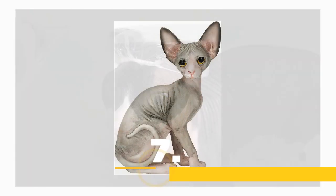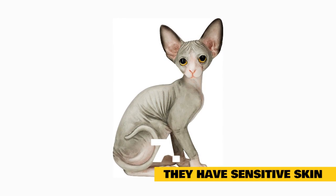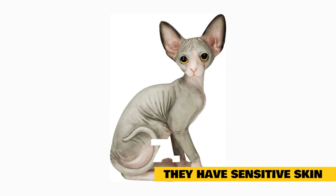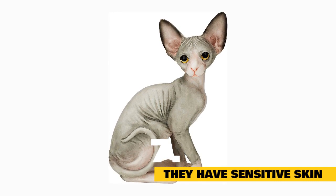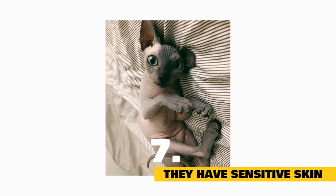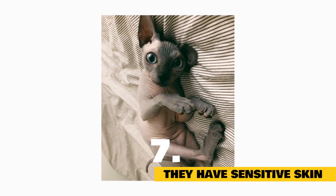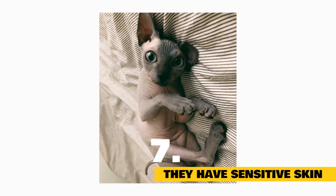Fact 7: They have sensitive skin. Don't slather sunscreen on your sphinx every time it sits in a sunbeam, but do keep in mind that because it's not covered in a dense coat, your cat's skin is more sensitive than other felines. They can get sunburnt, overheated or cold, and though they can go outside, they should be mostly indoor cats.